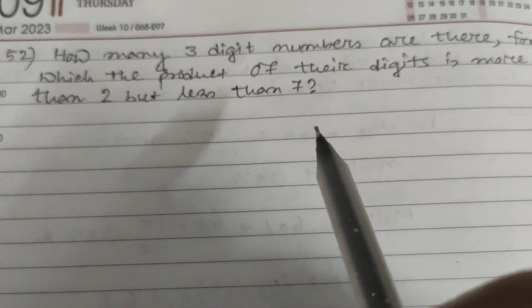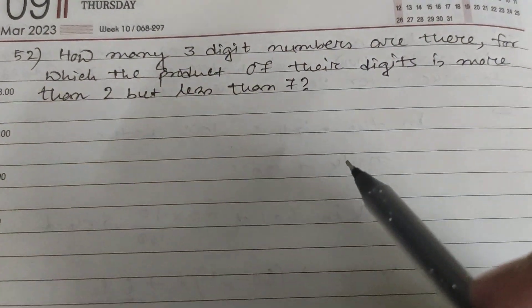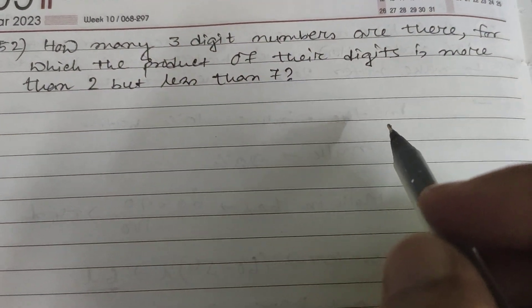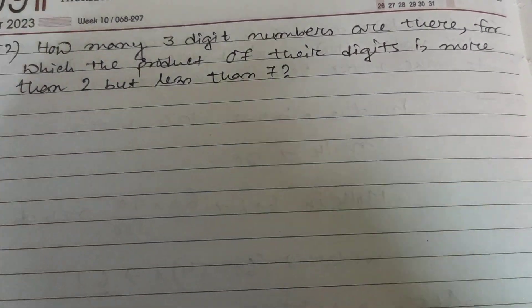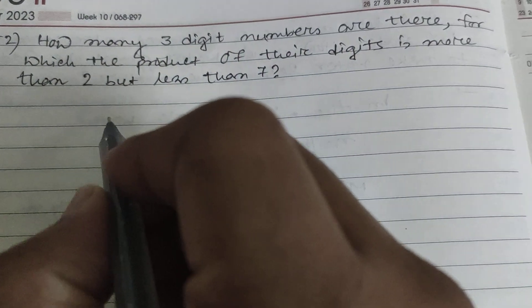Hi friends and students. This is question number 52. The question is: how many three-digit numbers are there for which the product of their digits is more than two but less than seven? So the numbers between two and seven are three, four, five, and six.